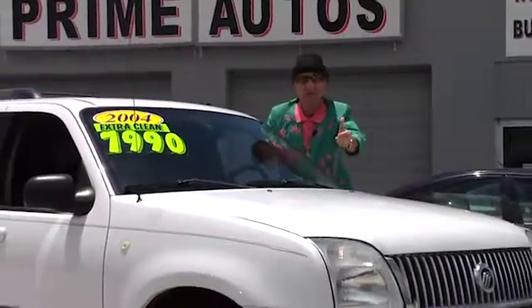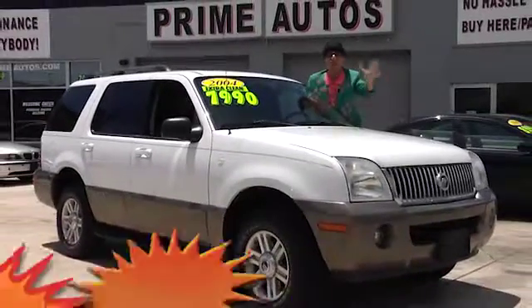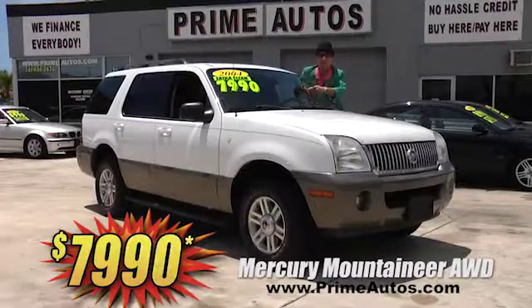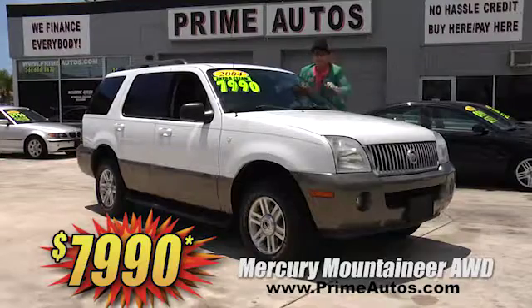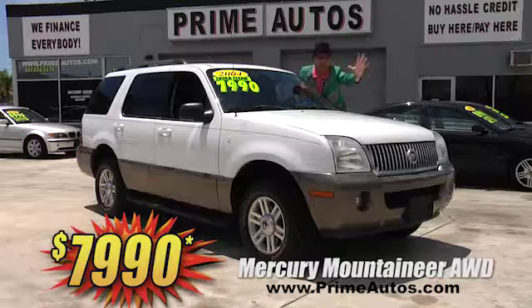Or, how's about this double, double extra clean Mercury Mountaineer all-wheel-drive model? This baby's loaded with premium leather, third row seat, DVD player, moon roof, alloys, and all the toys. Deal Man priced — this one's only $7,990.